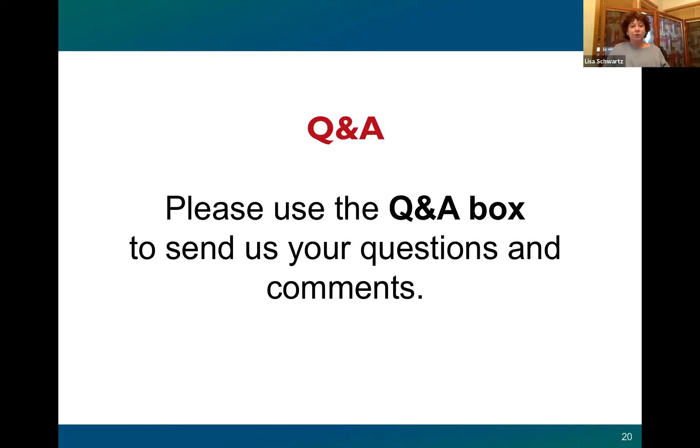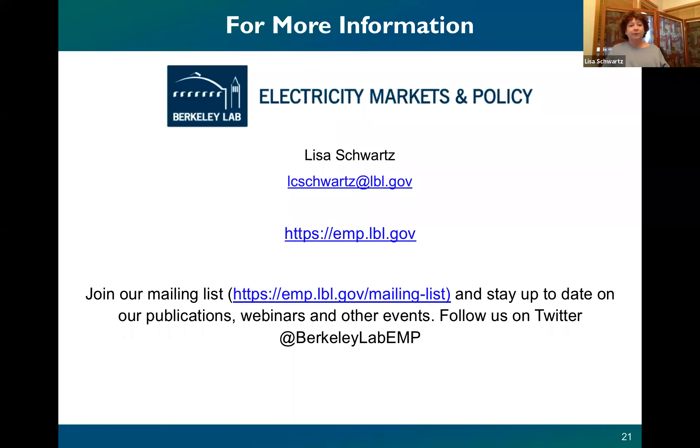Lisa: We have more questions and will try to get back to some of you by email if we have your contact information. Thanks so much for joining us. Please take a look at our report for more information, and have a great day.